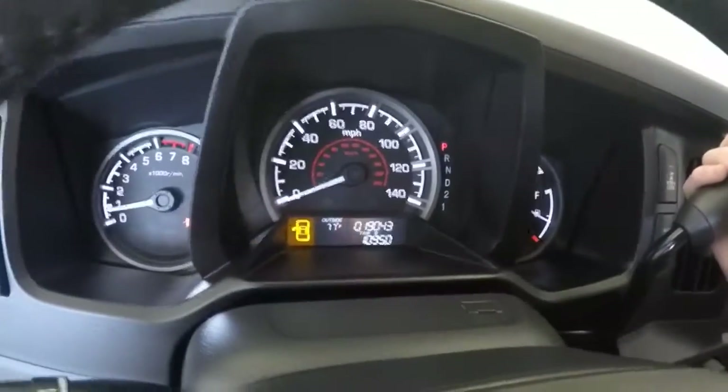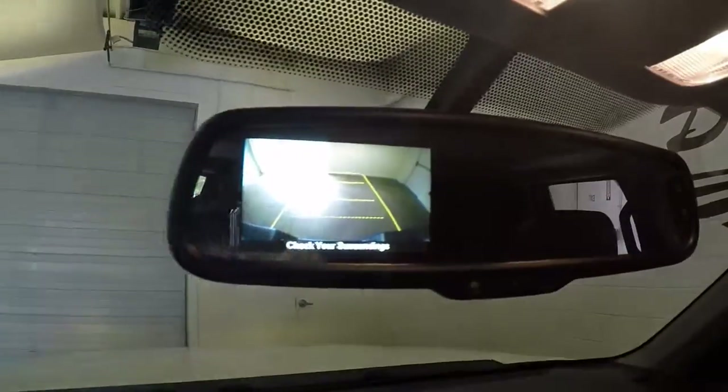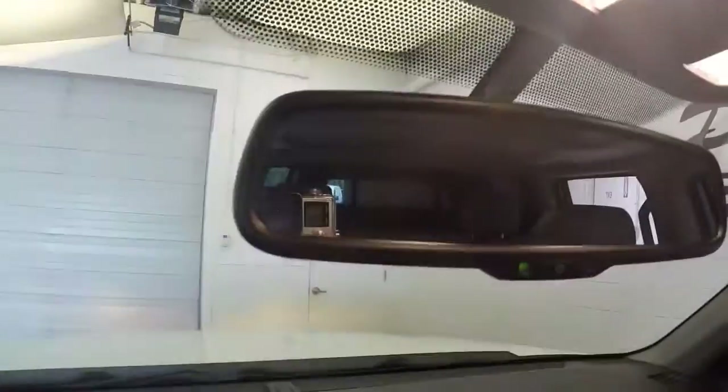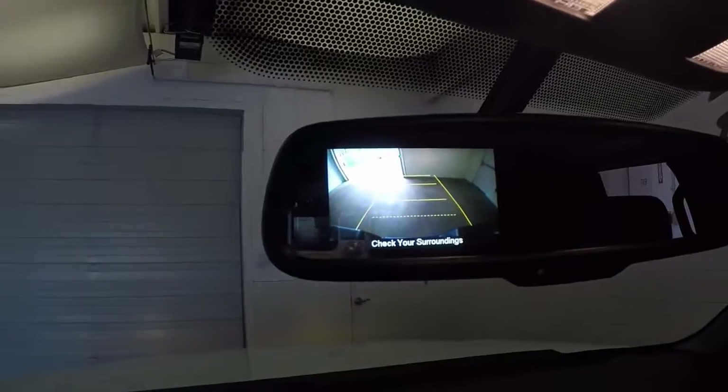This vehicle has just over 19,000 miles and a little extra surprise, a gift in there for you. The rear view camera is hooked up to the rear view mirror, which helps with having that cap on the back.